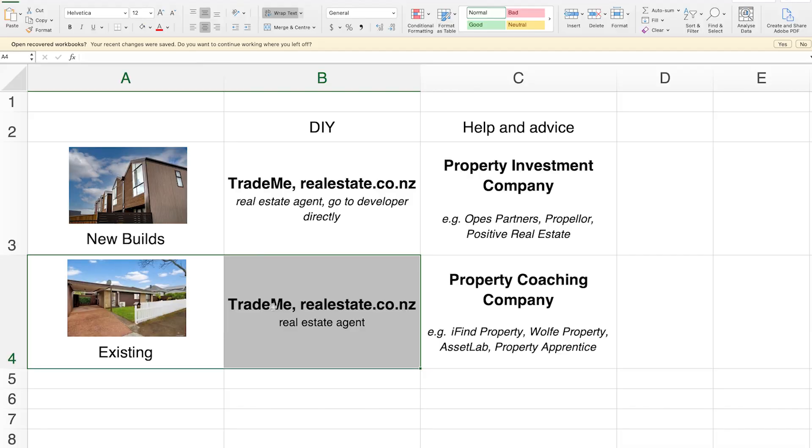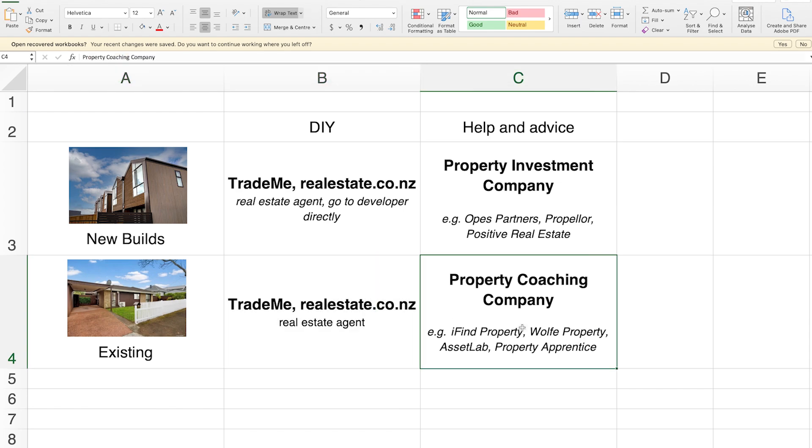If you want to renovate and do flips, you're going to be looking at existing properties. For the DIY approach, you can jump on trademerealestate.co.nz or use a real estate agent. Or if you want some help, you can use a company like iFind Property, Wolf Property, Asset Lab, or Property Apprentice — these are property coaching companies.